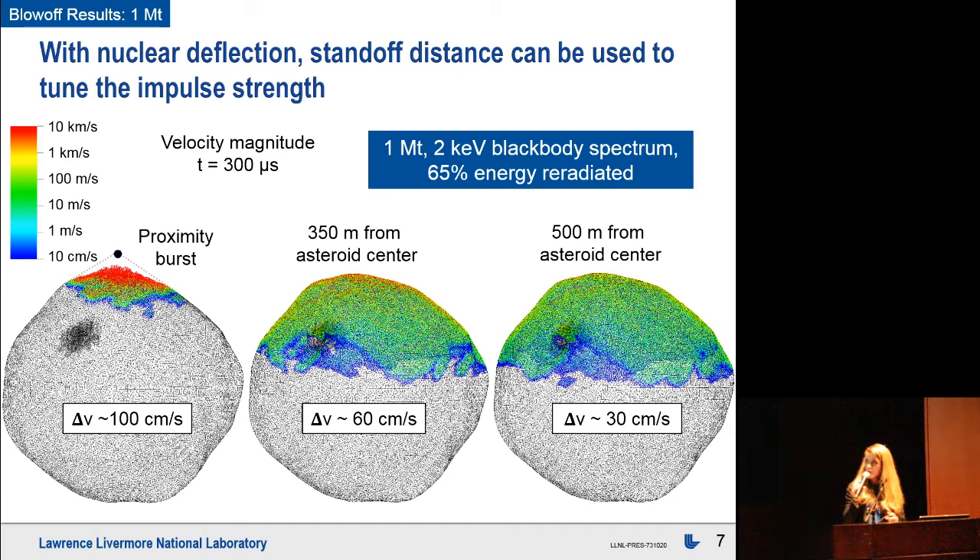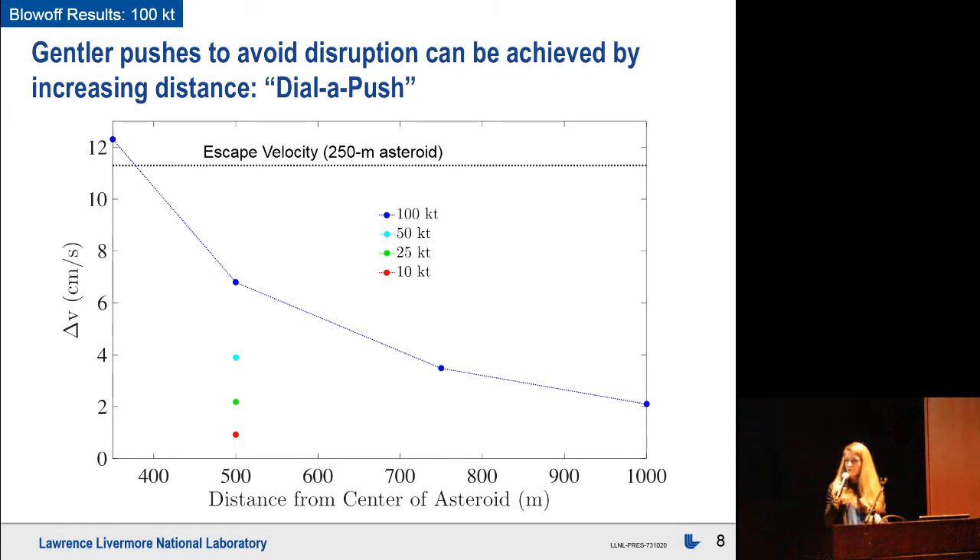These are velocity magnitudes at about 300 microseconds, when the blow-off phase is mostly complete. For something that's 250 meters, you'd want a pretty gentle push. Here we have deflection velocity versus standoff distance. The 100-kiloton yield case is shown in blue, and as you go to farther standoff distances you can get softer pushes. You can reproduce similar pushes using different standoff distances or smaller yields — it's a very flexible method that you can dial in your intended impulse just by backing off. One device is very multipurpose.